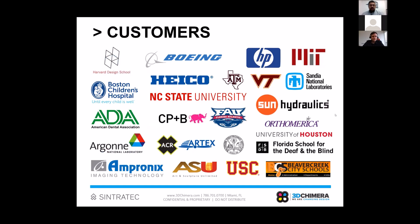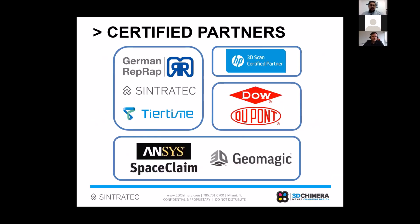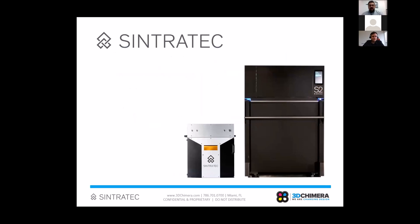In terms of the products we distribute, we carry 3D printers across three brands: German RepRap FDM-style printers, Cintrotec SLS 3D printers, and Itsyurtime 3D printers optimized for educational applications. On the scanning side we work with HP, on materials we work closely with Dow and DuPont, and on software we work with ANSYS SpaceClaim and Geomagic — nice complements for our 3D scanning systems. Today we'll focus completely on the Cintrotec technology.